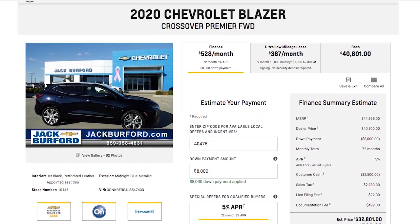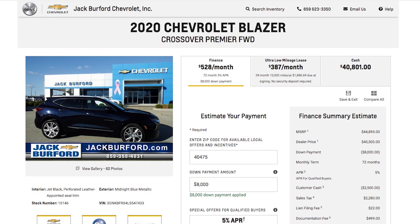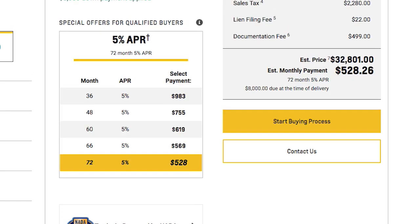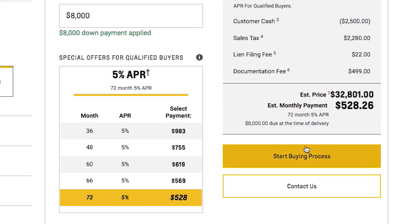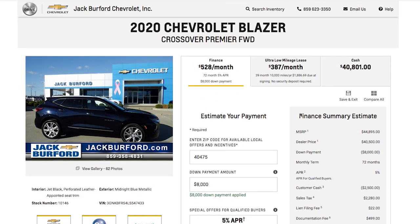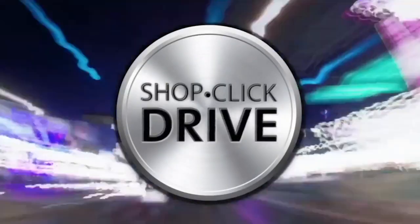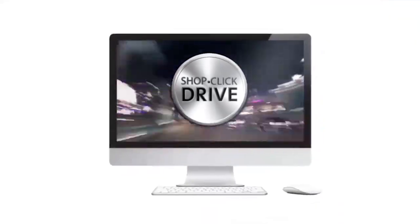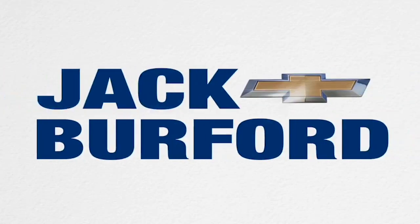That is the process to get started on Shop Click Drive at jackburford.com. Stay tuned — we're going to do another video where you actually start the buying process and we'll take you right through it. Thanks for watching everybody. We'll also drive and deliver that vehicle to your location of choice. Stay tuned for this very informative Shop Click Drive video series coming soon.